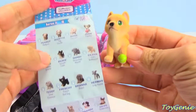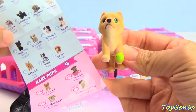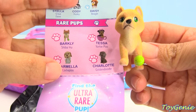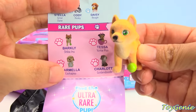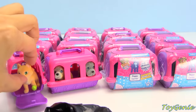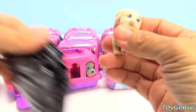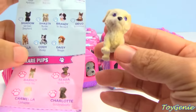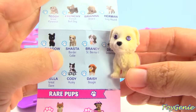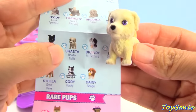Here is one with a tank, and this one's name — it's a rare pup. This one is Barkley, the Shiba Inu. Let's put Barkley inside here. And this one I think is Shasta, the Border Collie.